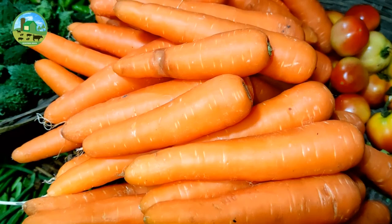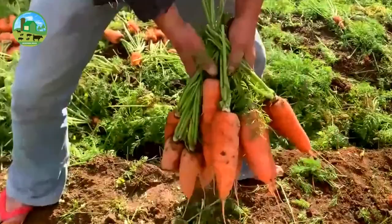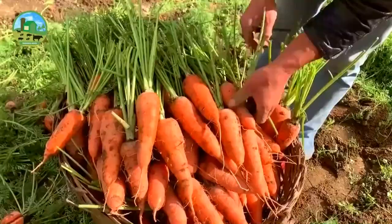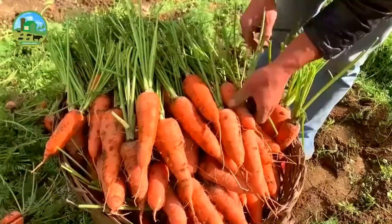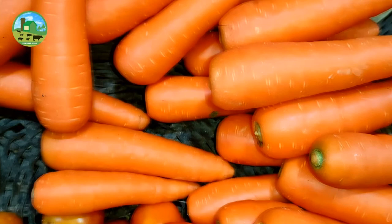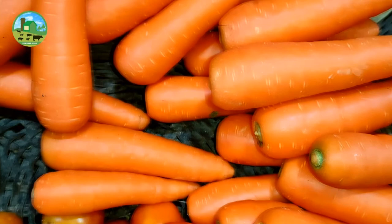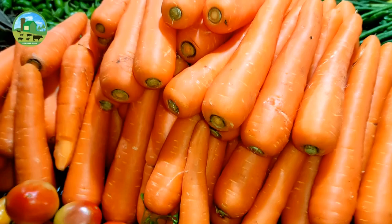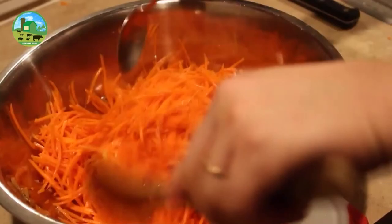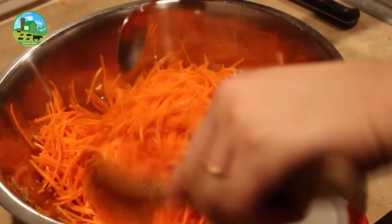Carrot is a root vegetable found in almost all countries around the world. The carrot crop is the second most popular vegetable in the world after the potato. Carrots are highly nutritious and very beneficial for health. The roots contain high quantities of alpha and beta carotene and are a very good source of vitamins A, K, and B6. They are widely used in many cuisines, especially in the preparation of salads, and carrot salads are a tradition in many regional cuisines.